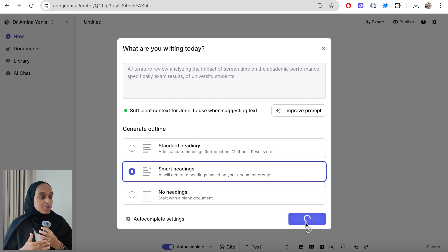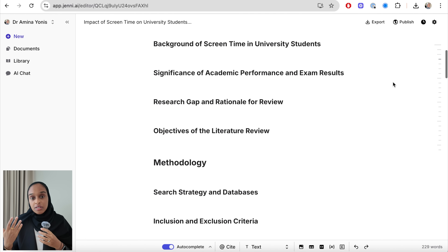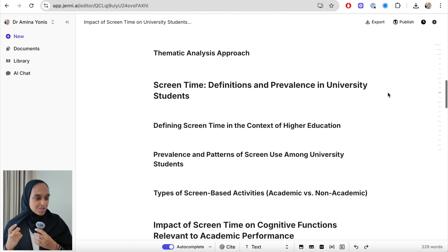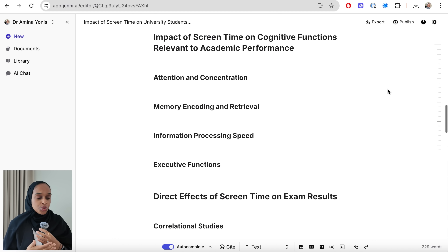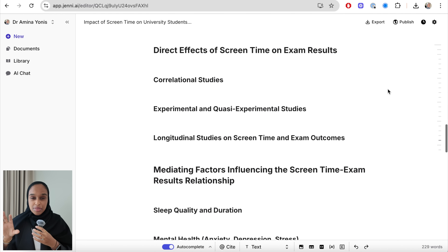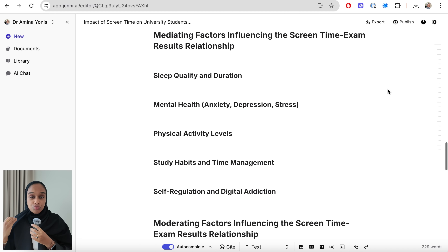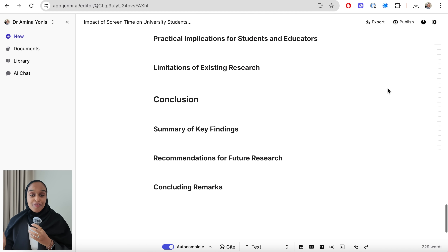The first thing Jenny does is give you these really smart headings, which break down the subtopics you might want to write about. You're not forced to write about these topics at all, but it's a helpful background guide. Here you can see it's gone from an introduction, the impact of screen time, direct effects through different studies, and a methods section where you can write about where you found those studies — really helpful for an outline and plan if you're struggling to get started.